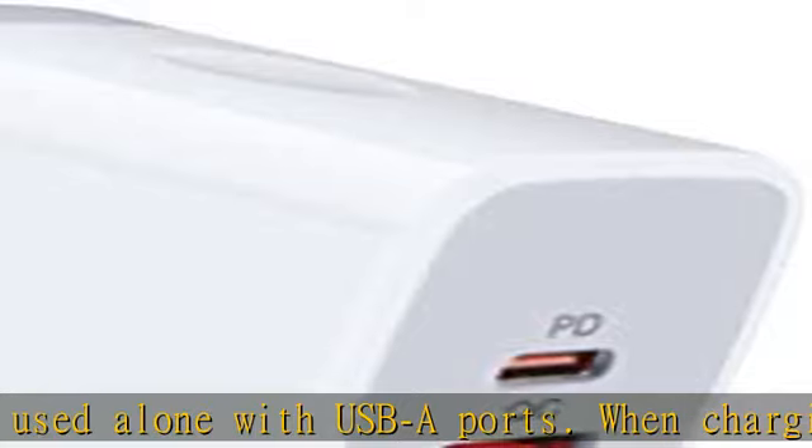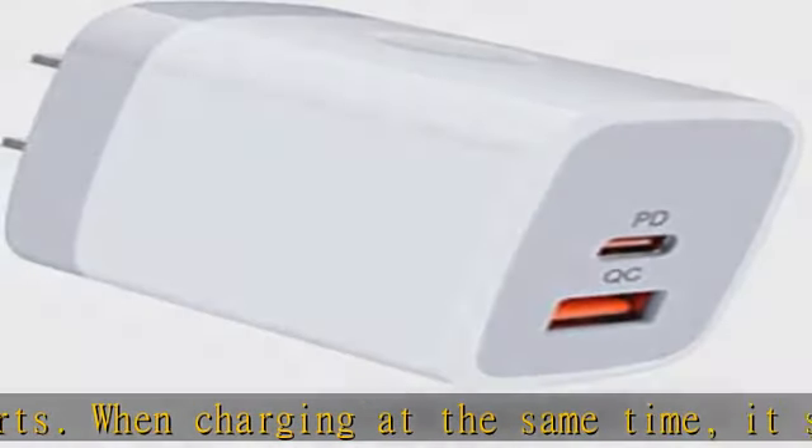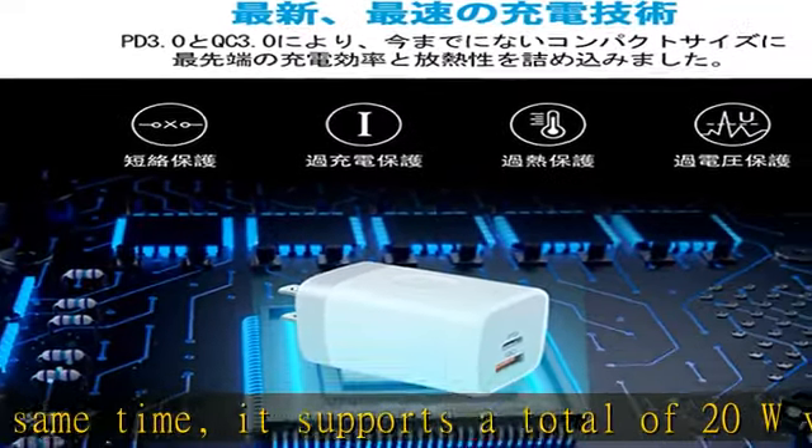If you want to quickly charge your smartphone, we recommend using a single port alone. PSE safety certification: Viviber USB outlet has PSE certification and a multi-protection system.